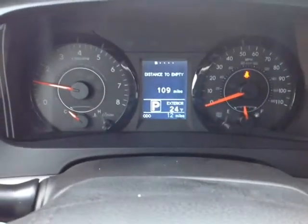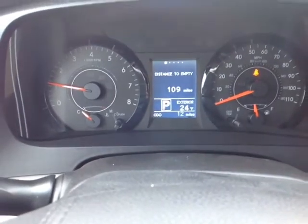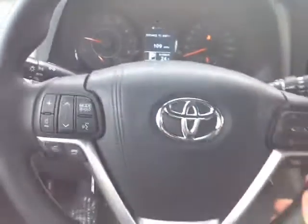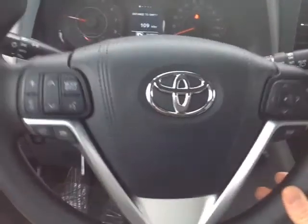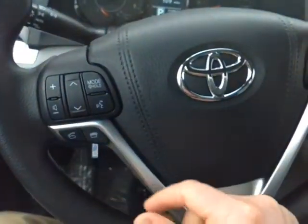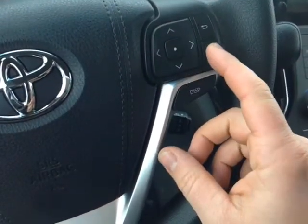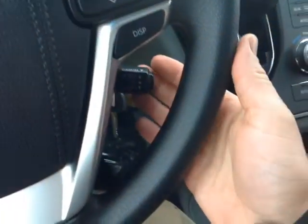All your trip information is listed on this very well animated instrument panel, as well as your outside temperature and several different ways to monitor fuel consumption. Electronically powered steering, very responsive and easy to use. Volume, track, mode adjust, speech recognition and Bluetooth on the left side of the wheel, and you can go through your information and display adjust from the center console on the right side.